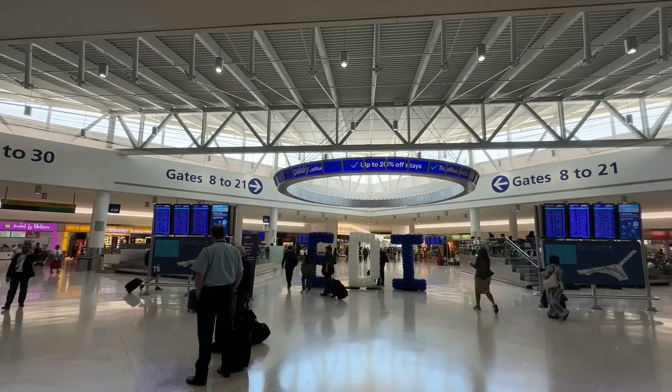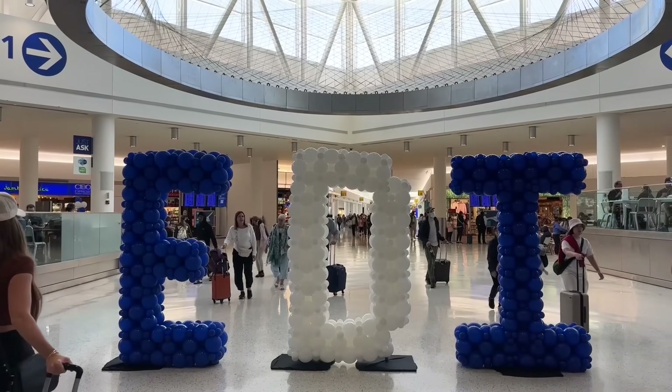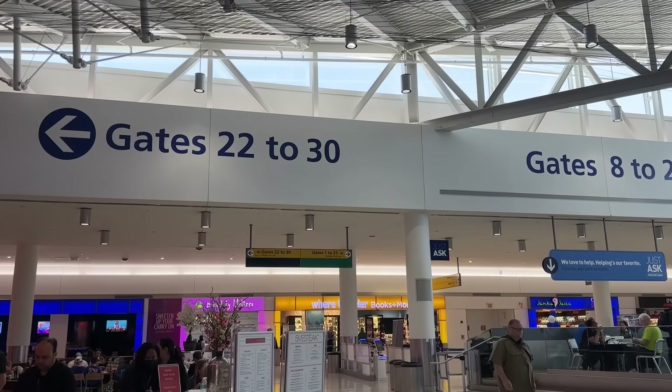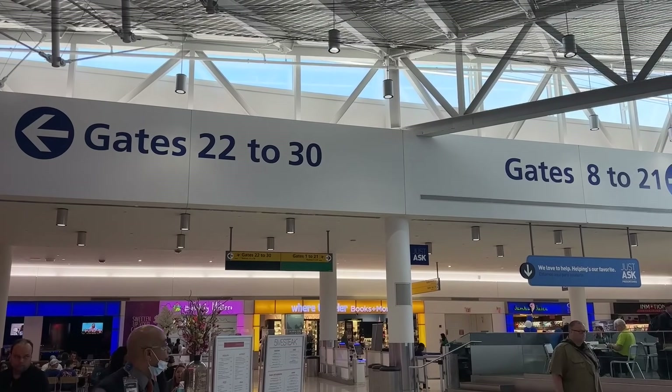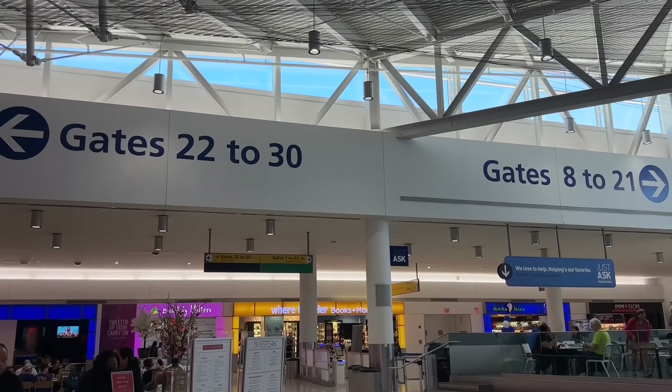As soon as we entered, the balloons signaled that they were ready for a party, but we had to wait a little as the party wasn't set to begin until about an hour and a half before boarding. In the meantime, we got to explore JFK's Terminal 5. Terminal 5 definitely ain't bad, but for JetBlue, the days here are numbered.